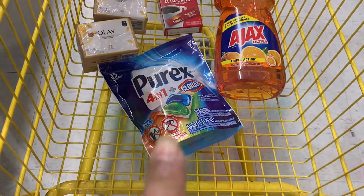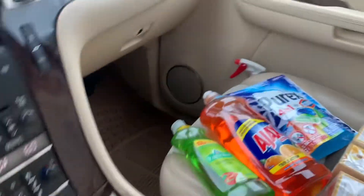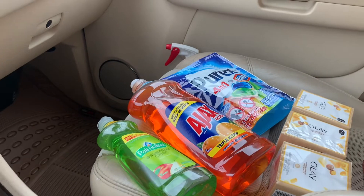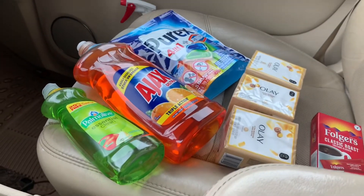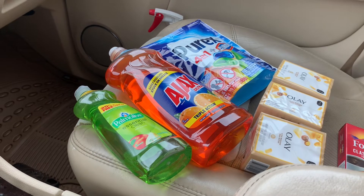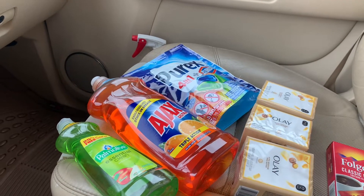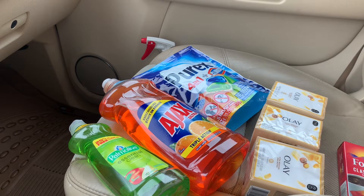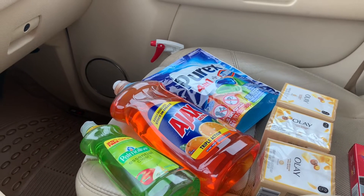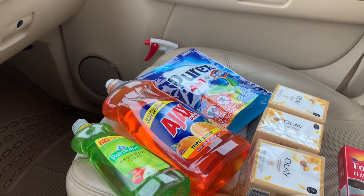Ya estamos de regreso en mi carro, amigas — regresé del Dollar General, todavía estoy afuera y hoy está lloviendo aquí donde vivo. Estos son los productos que ya les compartí. Les voy a compartir cuánto fue el total que pagué. Yo tenía otro producto en mi lista que no encontré, así que tuve que cambiarlo.